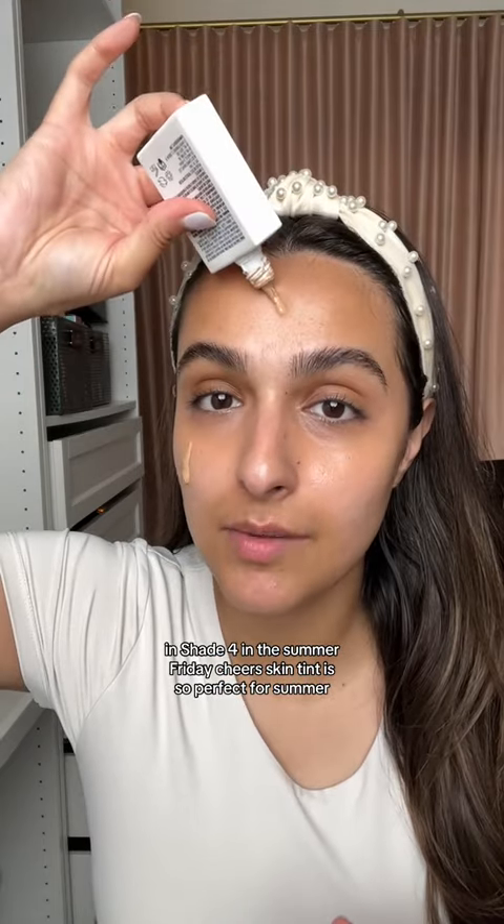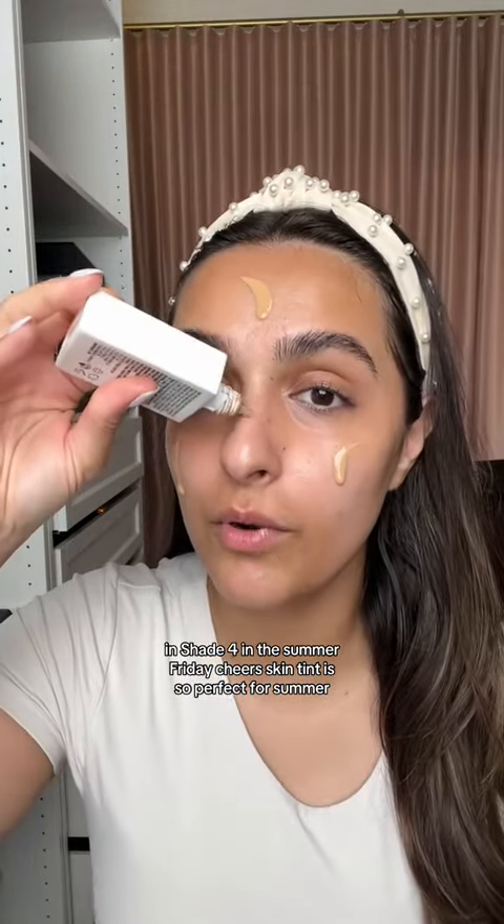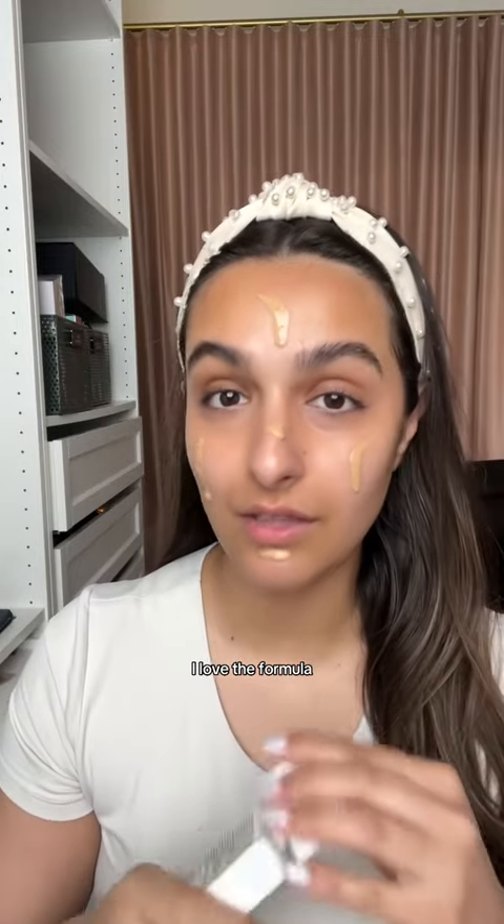Anybody gonna match my glow? These two products together is all you need for the perfect summer base. I'm in shade 4 in the Summer Fridays Sheer Skin Tint. This is so perfect for summer — I love the formula.